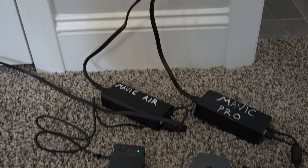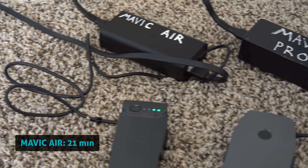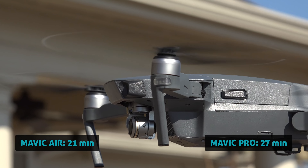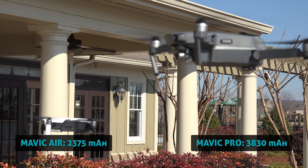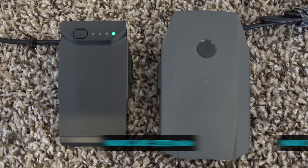The next comparison is battery life. The Mavic Air is rated to fly up to 21 minutes on a single charge. The Mavic Pro is rated up to 27 minutes, or about 6 minutes longer. This is simply a benefit of larger body size — it can fit a larger battery — which means the Mavic Pro wins this one.